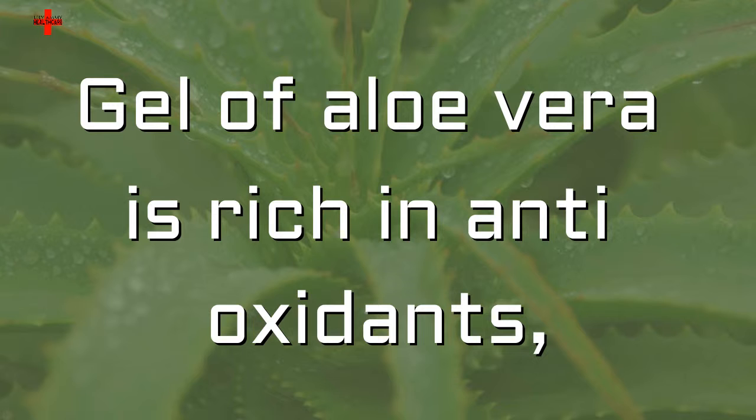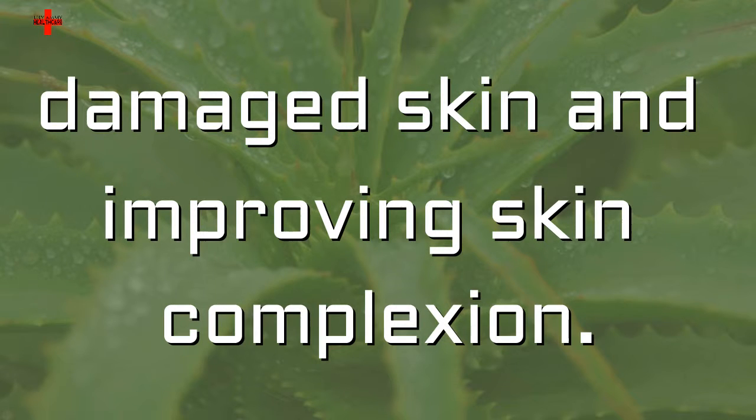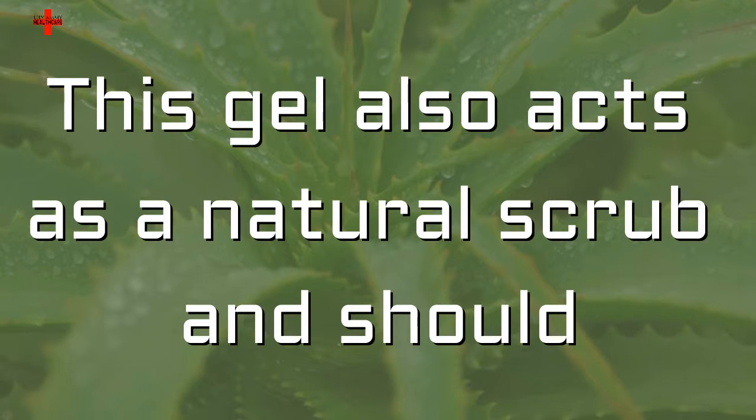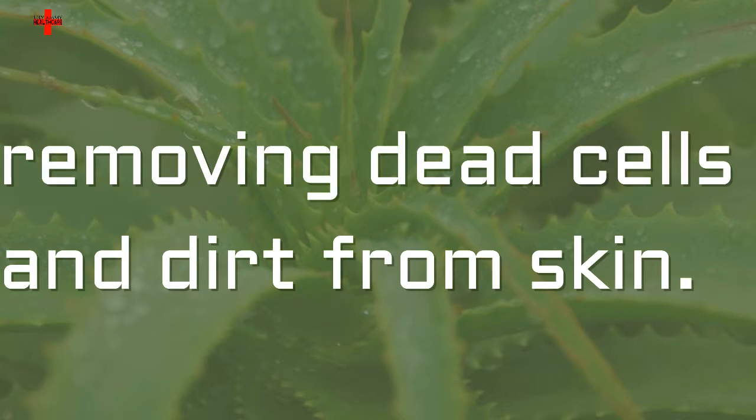Gel of aloe vera is rich in antioxidants, moisture, and vitamins that help in repairing damaged skin and improving skin complexion. This gel also acts as a natural scrub and should be massaged in circular motion for removing dead cells and dirt from skin.